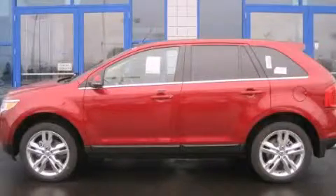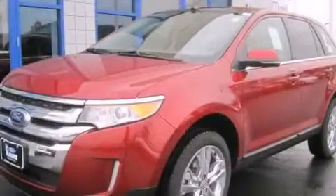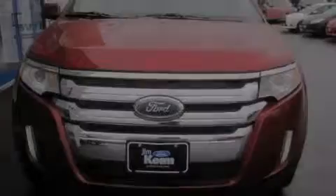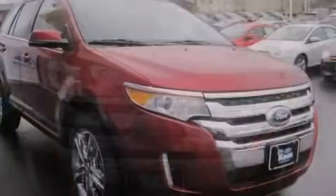This is a brand new 2014 Ford Edge — a great blend of utility, comfort, and style. This crossover has an automatic transmission, a six-cylinder engine, and all-wheel drive.